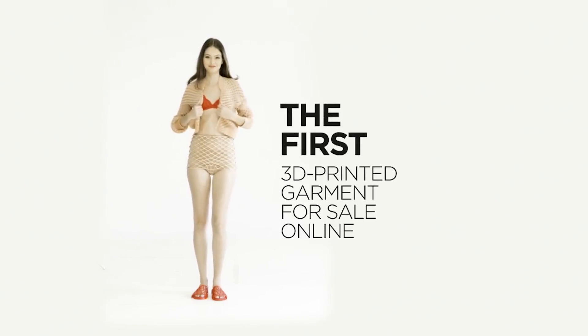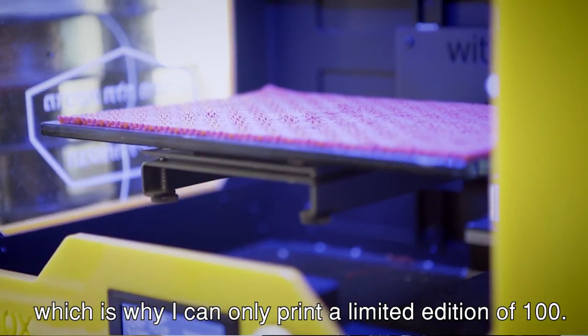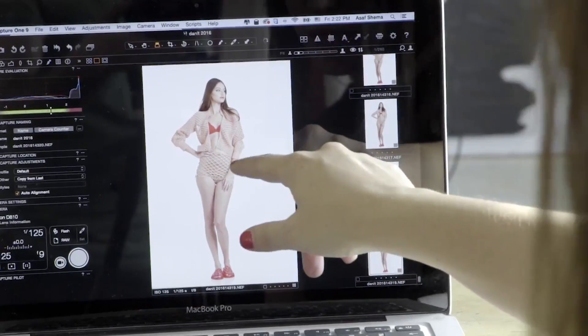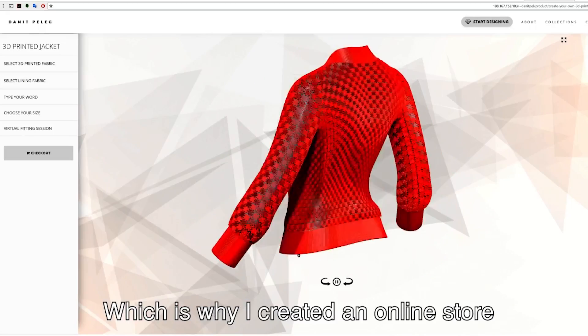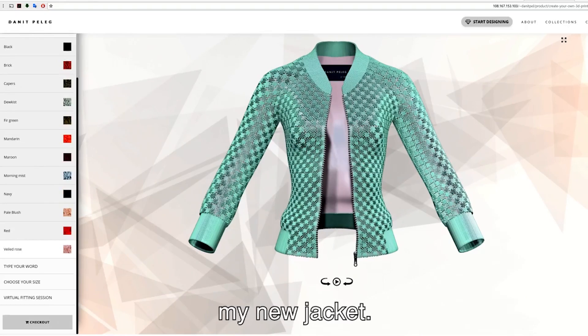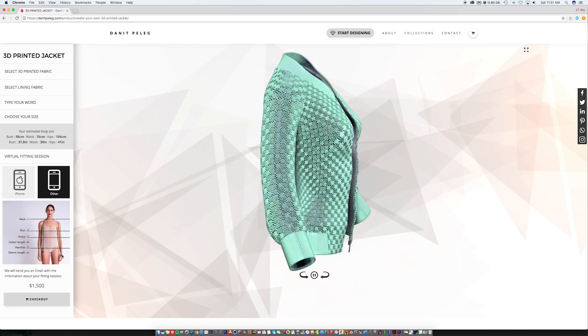Danette Peleg, a 3D printed fashion designer from Israel, has busted open the door for customizable fashion. I've been following her 3D printing clothing line for years and I'm super excited to announce that she has a customizable ordering widget on her website where you can build your own bomber jacket to fit your body. You can change the interior and exterior colors, add custom text on the back, and send photos of yourself to get more precise sizes.